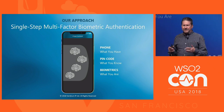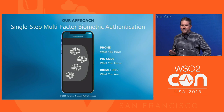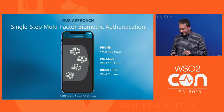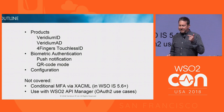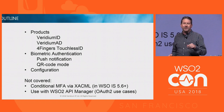Because we have these supercomputers in our pockets now, biometric sensors are becoming more ubiquitous. Before, you needed special hardware, but now this is permeating our existence, and it will only increase and hopefully make our life more convenient and more secure. Let me outline our products briefly: Viridium ID, Viridium AD, and our four-fingers touchless, and then biometric authentication in the WSO2 integration, and some configuration details.